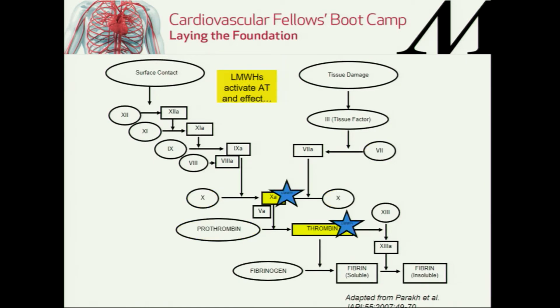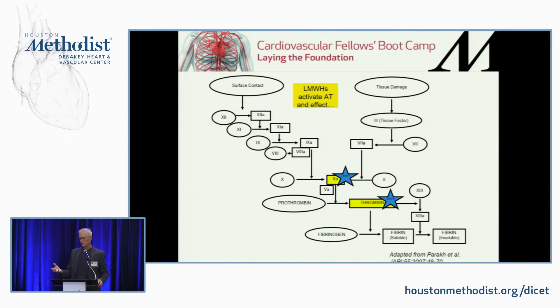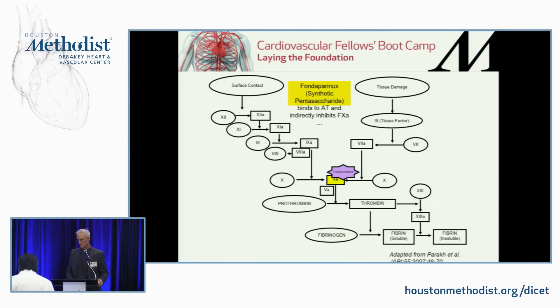Low molecular weight heparins: you take heparin, enzymatically chew it up into smaller pieces, and it winds up having an effect mostly on factor Xa as opposed to thrombin. Fondaparinux is essentially a synthetic pentasaccharide that works like a uniform low molecular weight heparin — instead of randomly chopping heparin into variably sized pieces, it just uses the key pentasaccharide segment that interacts with antithrombin. Fondaparinux is a very good drug; it's essentially a low molecular weight heparin that's uniform in size.